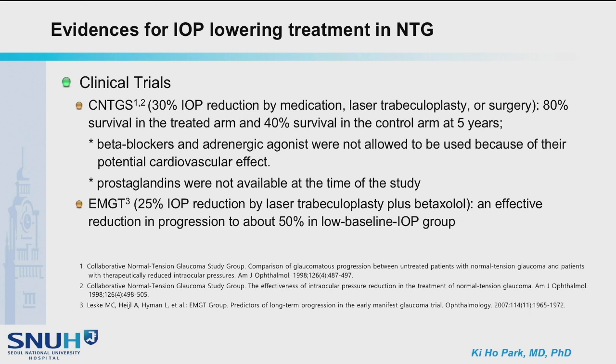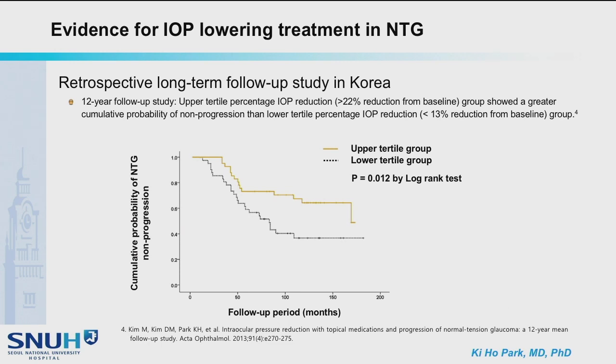In EMGT, IOP reduction was by laser plus betaxolol. Evidence for IOP lowering treatment in NTG can also be reviewed by retrospective study — a long-term follow-up study for 12 years in Korea. Upper tertile percentage IOP reduction, which was more than 22% reduction from baseline, showed a greater probability of non-progression than lower tertile percentage of IOP reduction, which was less than 13% reduction from baseline.